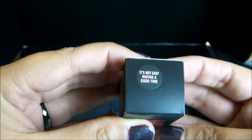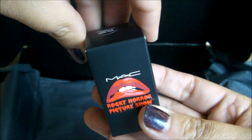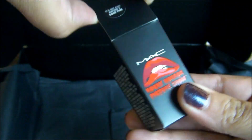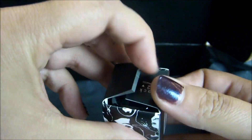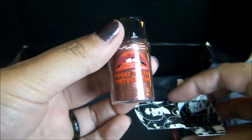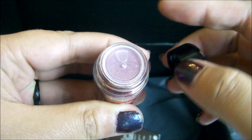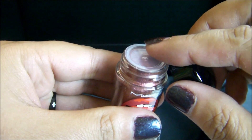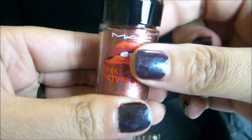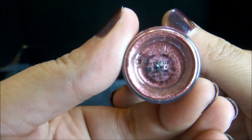And then I ended up getting the pigment, and it is called 'It's Not Easy Having a Good Time.' This is probably one of the top things I wanted to get right away — this will be part of my Halloween costume. And it has a nice little safety seal.